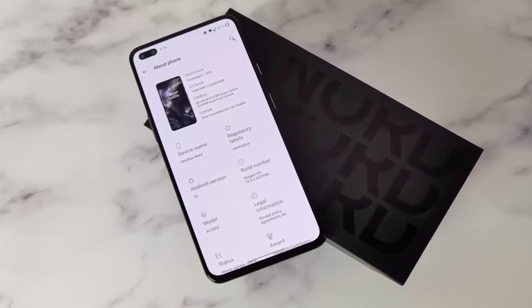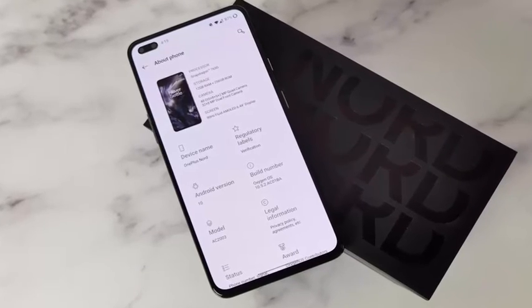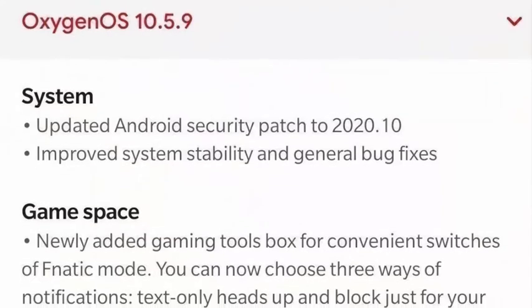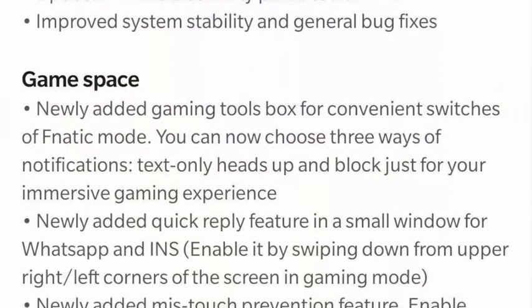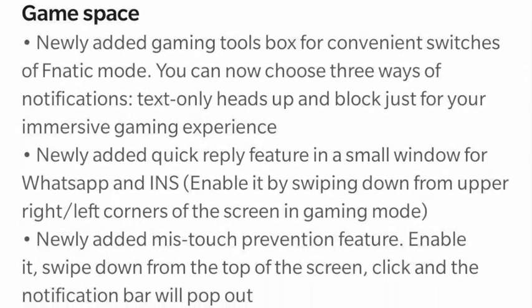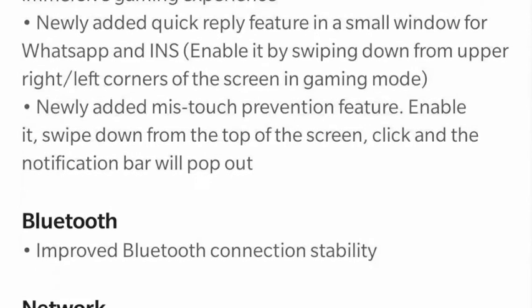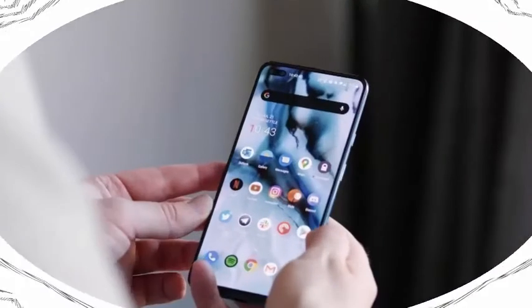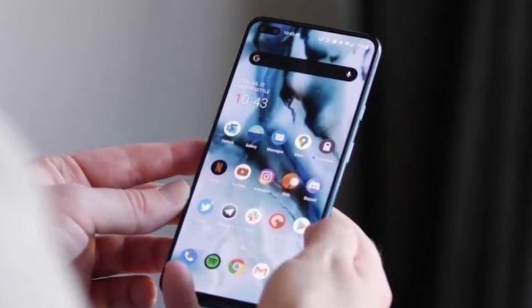OnePlus Nord has got the October security patch in the form of OxygenOS 10.5.9 for India and global variants. The update also brings new GameSpace features and optimization, like a new gaming toolbox and a convenient switcher for fanatic mode. It also improves Bluetooth connection and network stability, along with general bug fixes and improved system stability.